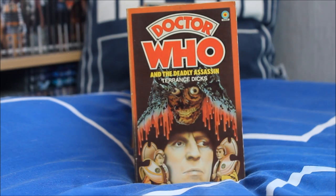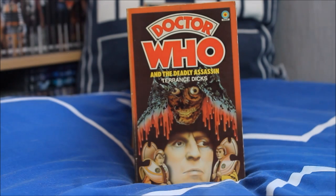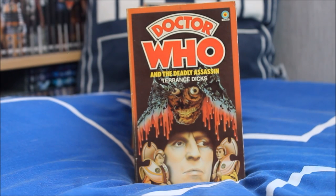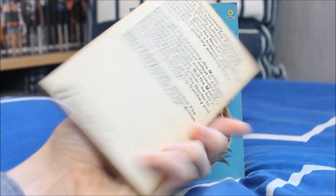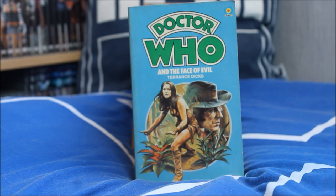Next up another brilliant Fourth Doctor story — The Deadly Assassin — one of my personal favourites, featuring the Master and a lovely dripping blood design around the side. Very cool, kind of grim and gross at the same time, with Tom Baker looking very serious and two Time Lords at the bottom. I may well read this one when I get time — it's on the priority list.